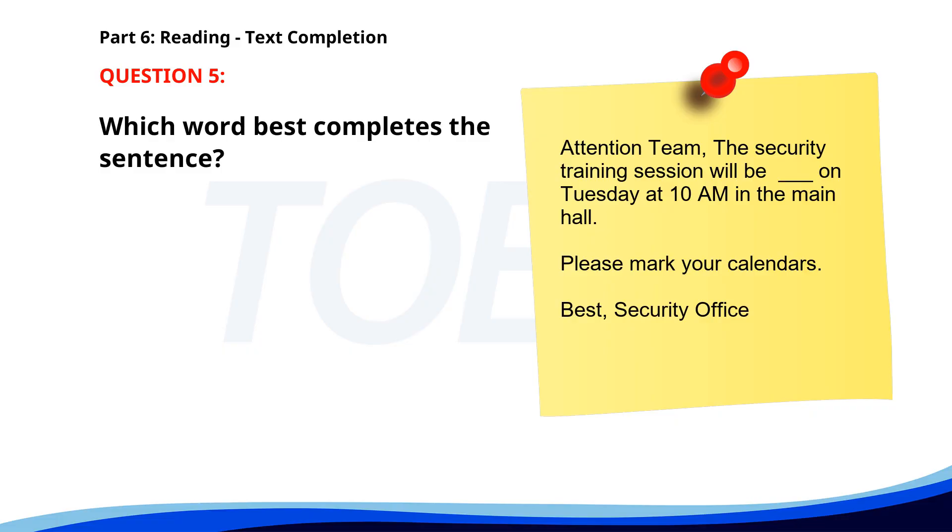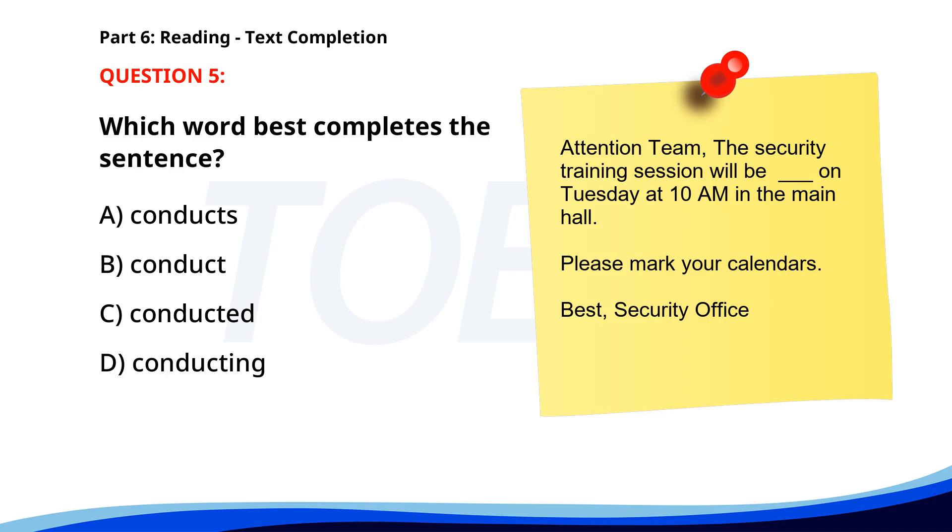Number 5. "Attention, Team. The security training session will be ___ on Tuesday at 10 a.m. in the main hall. Please mark your calendars. Best, Security Office." A. Conducts. B. Conduct. C. Conducted. D. Conducting. The correct answer is C. Conducted.